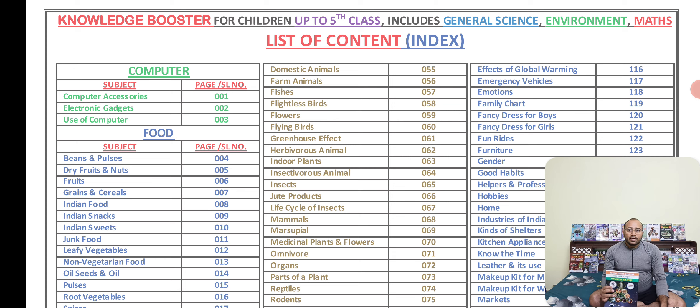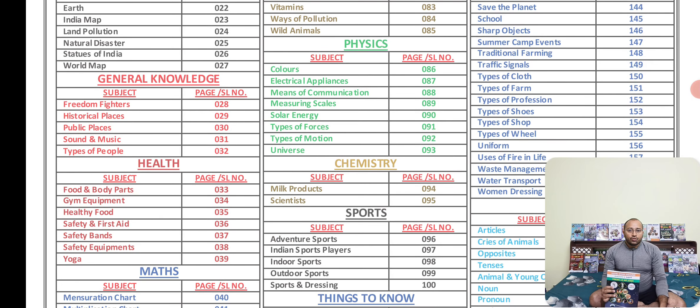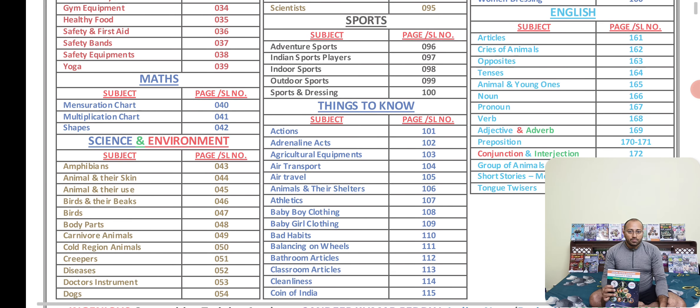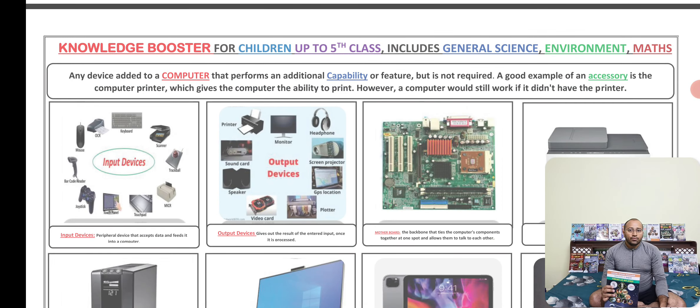We have chapters related to computer, food and geography, a few things related to physics, general knowledge, health as well as chemistry, sports, English grammar, and mathematics. A few formulae, figures, and tables — there are few things every child must know, that is 'things to know', and science and environment. So these are the things which have been added.